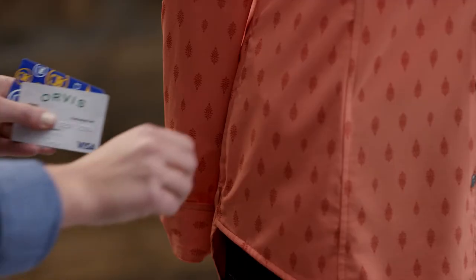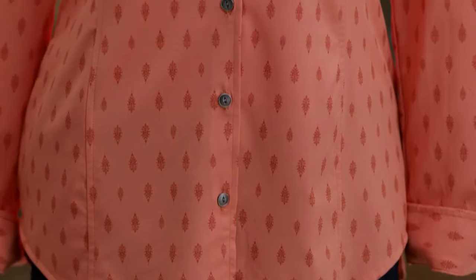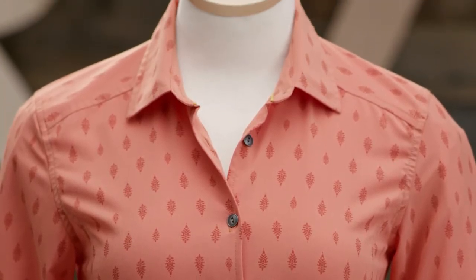Plus, you can leave your handbag behind thanks to a hidden zippered security pocket, sized to fit an ID, credit card, or room key. And as an added bonus, the fabric is Bluesign approved, which means it's made in a way that's safe for the environment, helping to protect the world you're exploring.